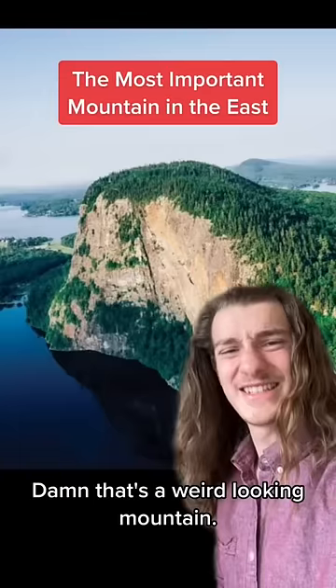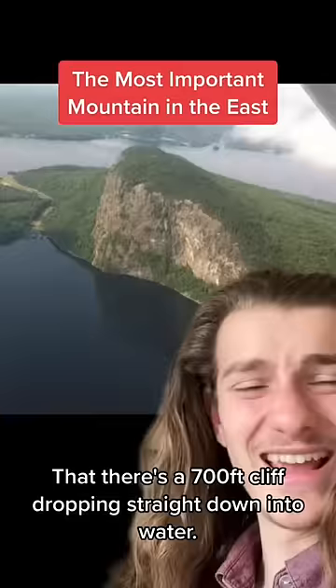Damn, that's a weird-looking mountain. There's a 700-foot cliff dropping straight down into water, and it's not even in the ocean — it's in the middle of a lake.